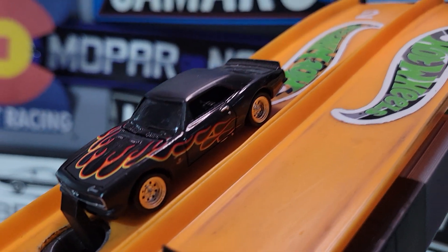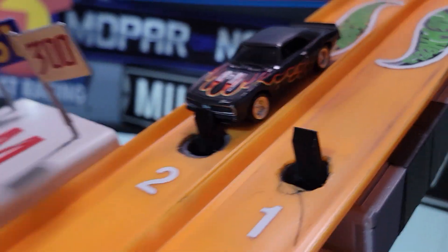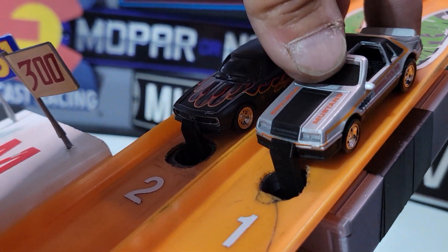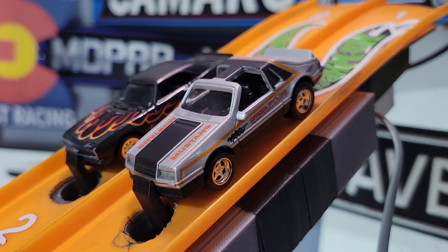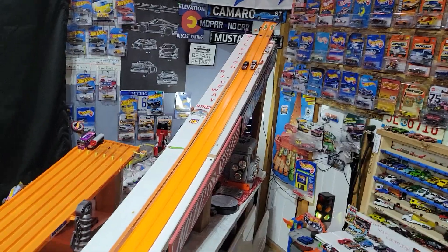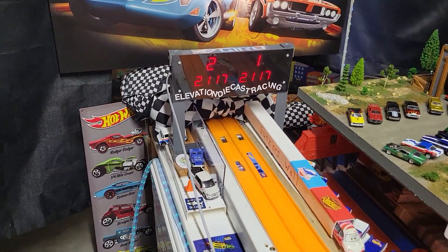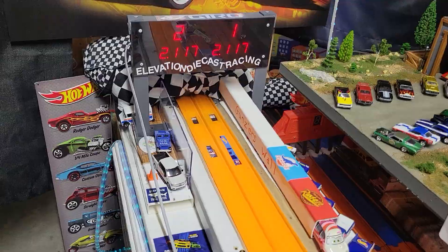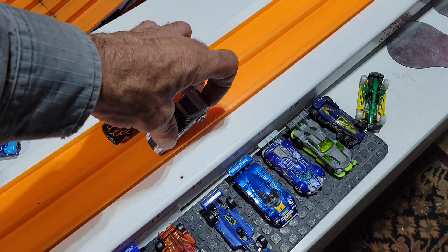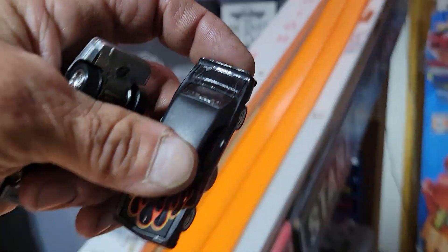Next up we're going to take a look at that different version of the Black with Flames Camaro and the classic Fox Body Mustang. This should be a good race. 10000s beat by the Camaro, but that Mustang was coming back on him. This Mustang was running 2-1-5s, that's why he was sitting in the back parking lot before.